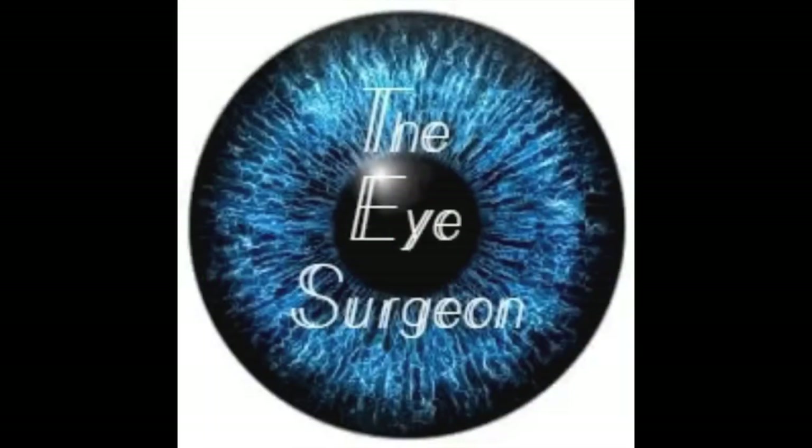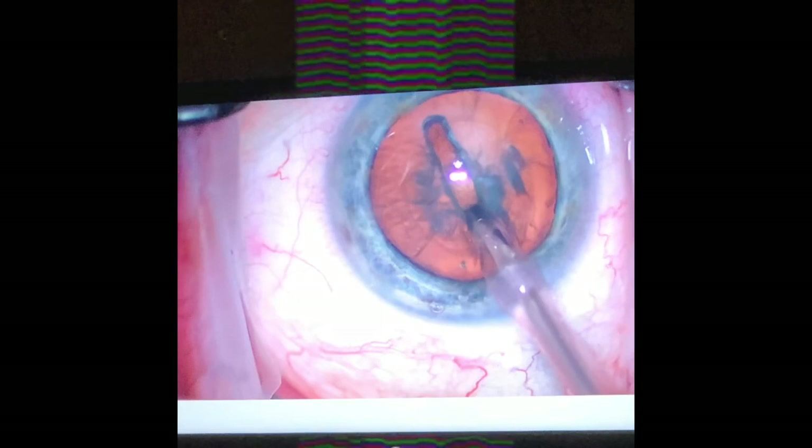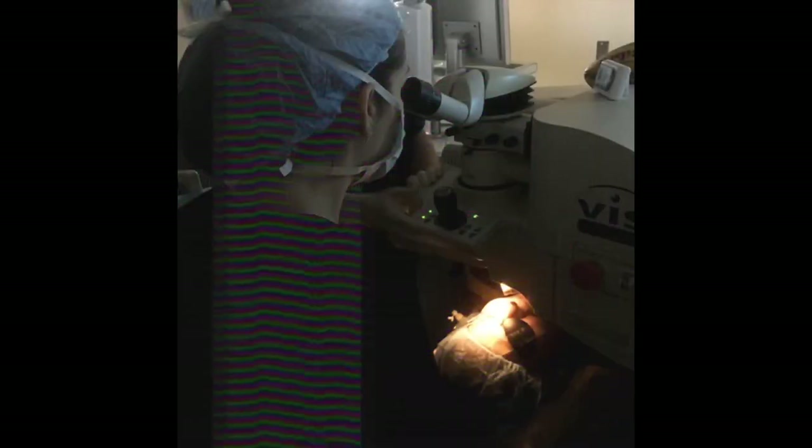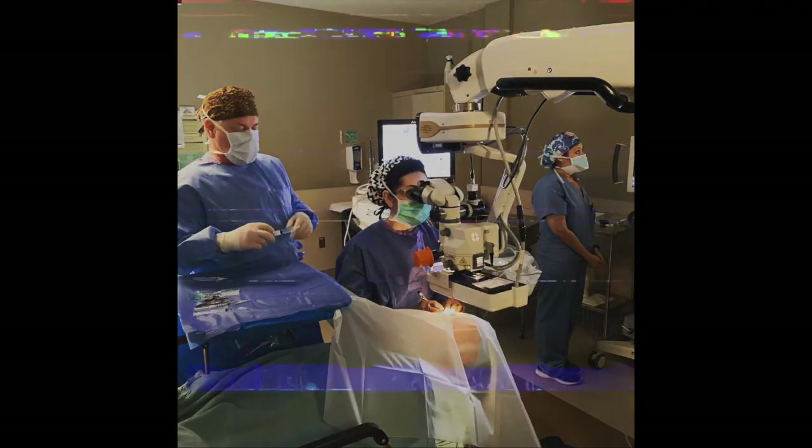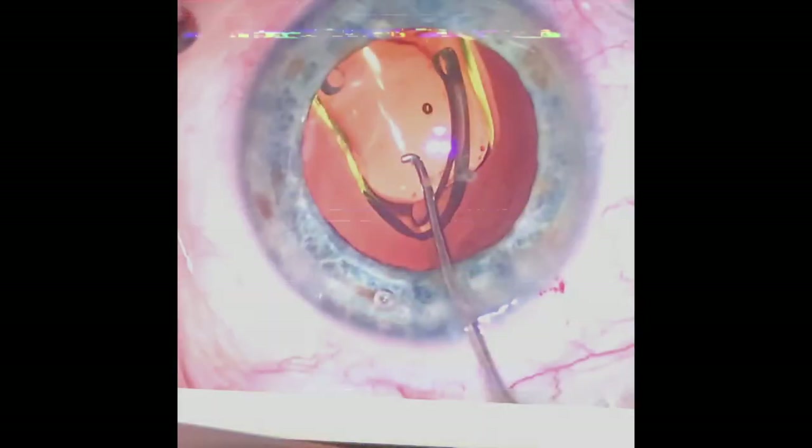Hey guys, if red painful styes are driving you crazy, we're going to talk about several treatments today that will get you feeling better in no time. Hey everybody, it's Allison Young from the Eye Surgeon Channel and today we're going to be talking about probably one of the most common phone calls we get in our office every day: I have a stye, what can I do about it?